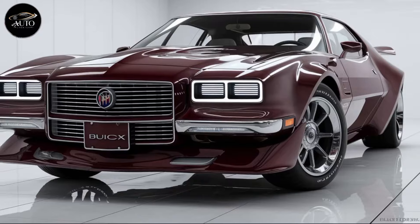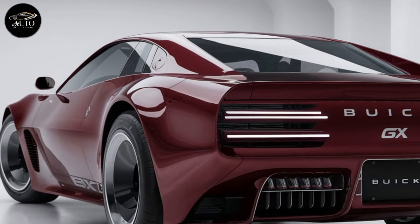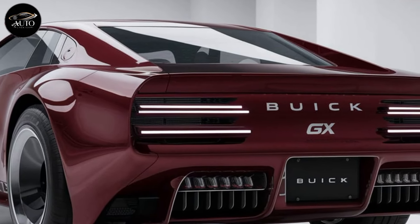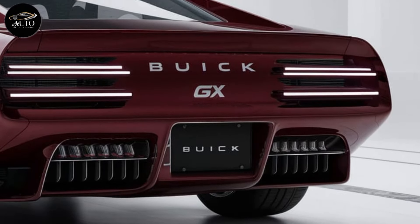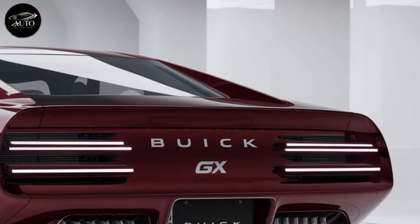The 2025 GS is more than just a car — it's a statement. It's a symbol of Buick's heritage and future, bridging the gap between luxury and performance. For those who want a piece of that legacy with modern-day power and sophistication, the GS is worth considering. Whether you're looking to hit the track, cruise down the highway, or simply make a statement wherever you go, the 2025 Buick GS is a car that promises to deliver.